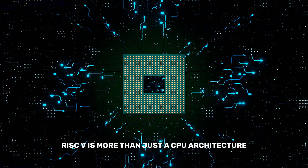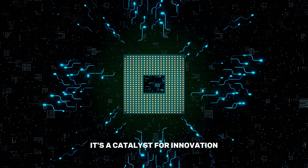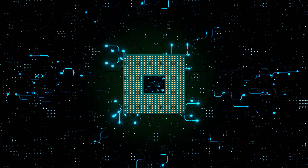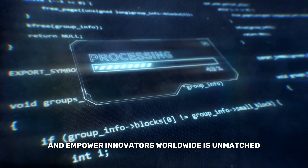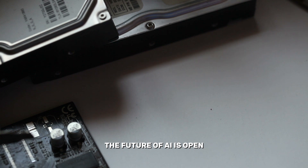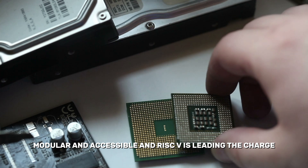The open-source movement isn't just about technology — it's about who gets to shape the future of AI. RISC-V is more than just a CPU architecture. It's a catalyst for innovation, collaboration, and democratization in AI. While challenges remain, its potential to transform industries and empower innovators worldwide is unmatched. The future of AI is open, modular, and accessible, and RISC-V is leading the charge.